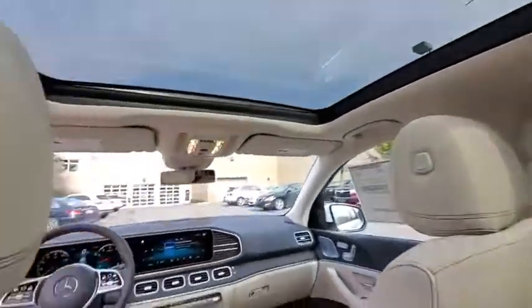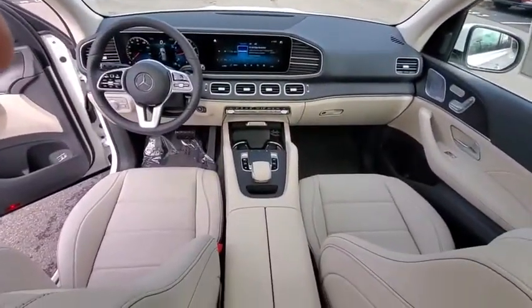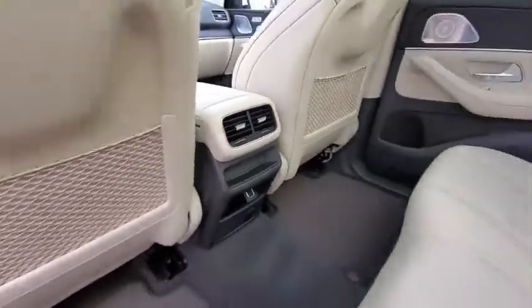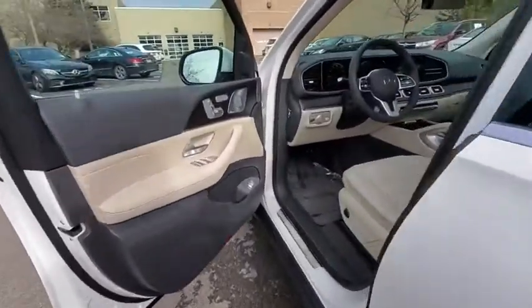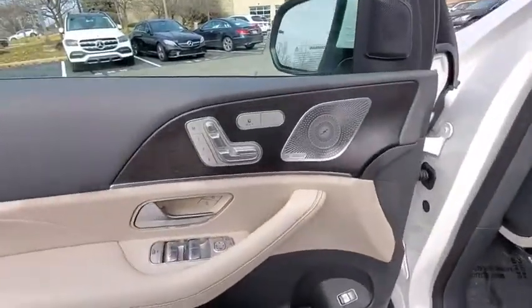Backup camera, remote engine start, power liftgate, keyless entry, power passenger seat, traction control, navigation system, stability control, steering wheel audio controls, anti-lock braking system.